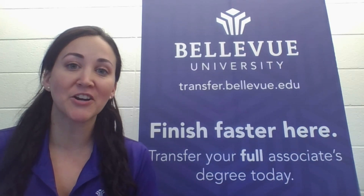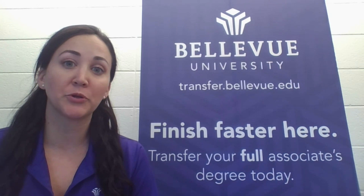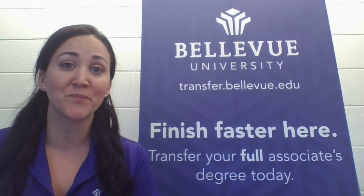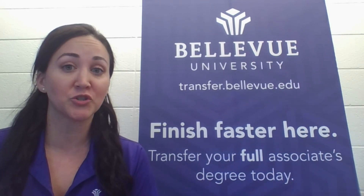Hi, I'm Angela Meyer with Bellevue University. Bellevue University and Bluegrass Community and Technical College have formed a partnership. I'm here to tell you about that partnership today. I hope you find this video both informative and beneficial.